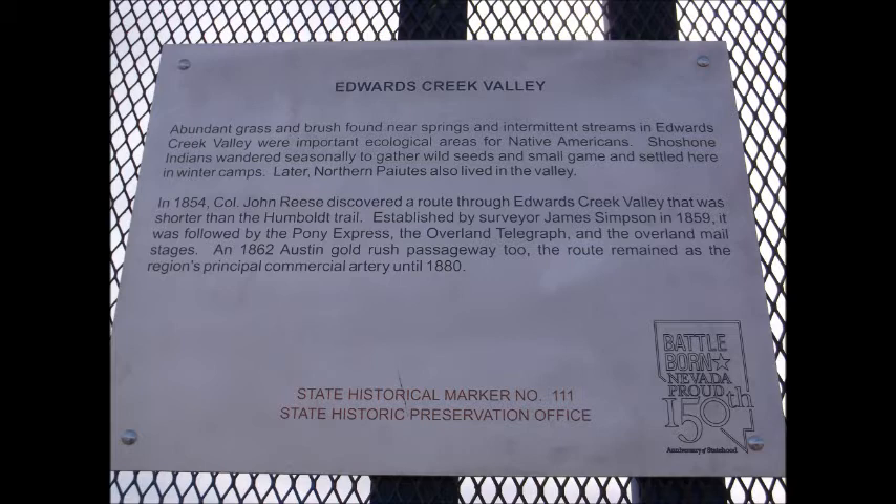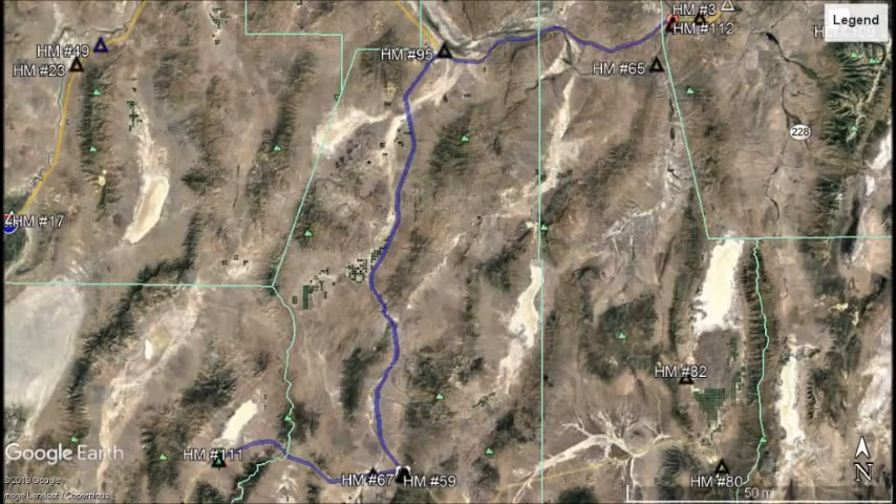In 1862, the route remained as the region's principal commercial artery until 1880. Nevada State Historical Marker number 111.